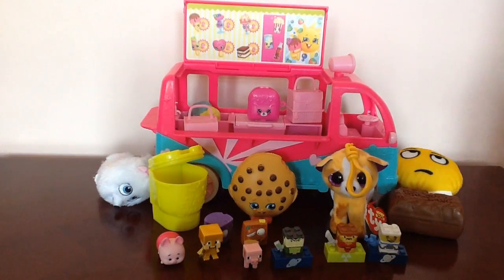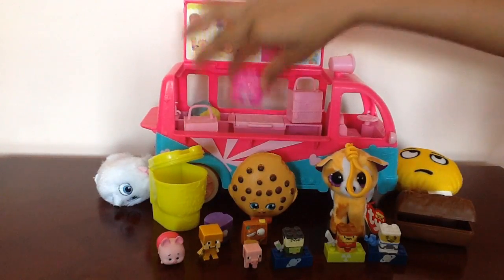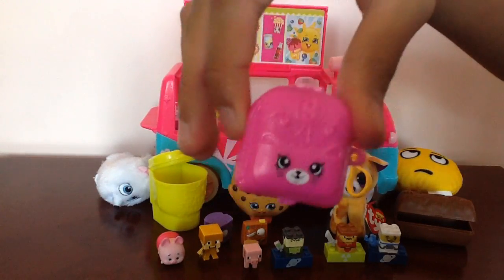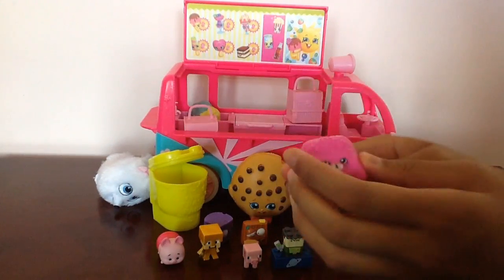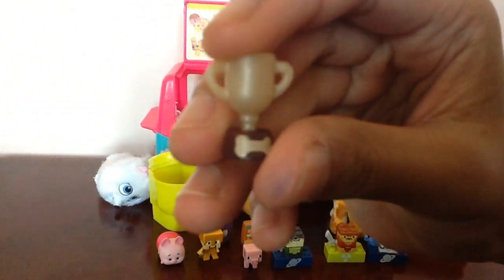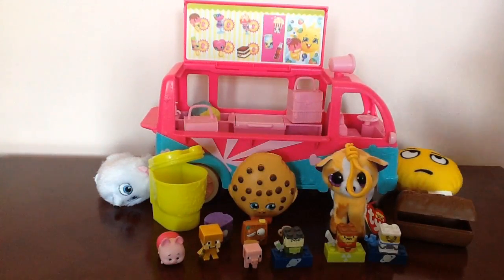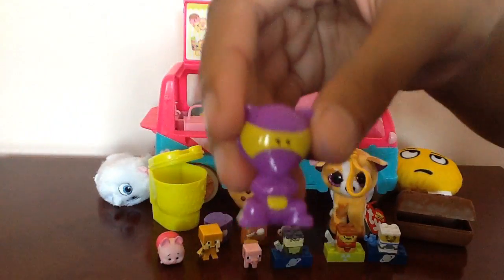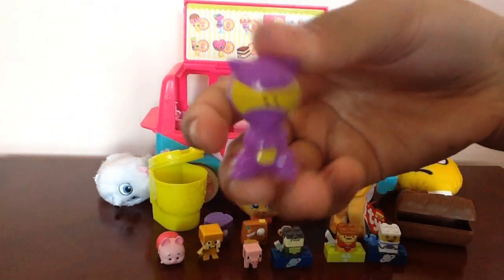Now let's check out what's inside the Shopkins truck. First off we got this Shopkins Petkins container — let's open it. And we got a trophy. We also got this toy, and this toy too. I forgot which blind bag this was from, but we got this one.